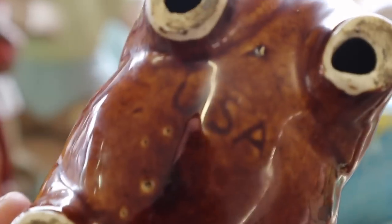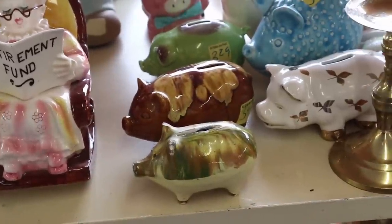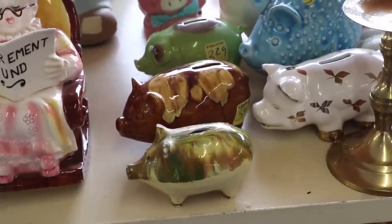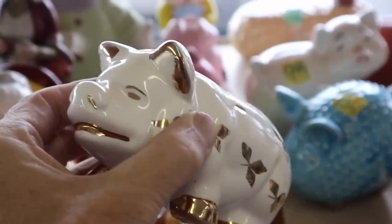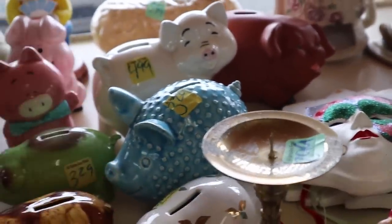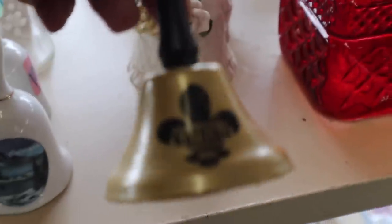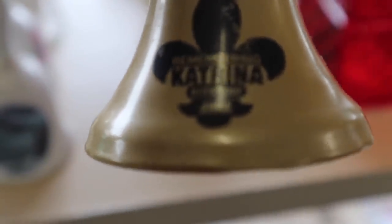This one says USA and is going to be 1960s with the drip glaze. Pig banks are called that because 'pygg' is a type of clay used to make banks originally, and that somehow got distorted into 'pig,' which became the reason they started making piggy banks. Here's something I cannot imagine anyone having nostalgia for — this little bell was made in New Orleans commemorating Katrina in 2006. I think most people would like to forget Hurricane Katrina.